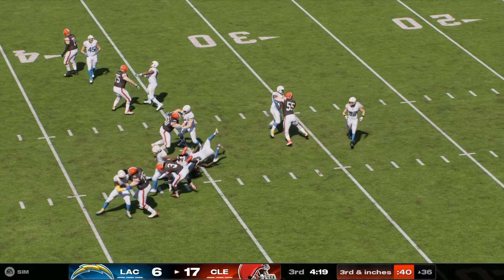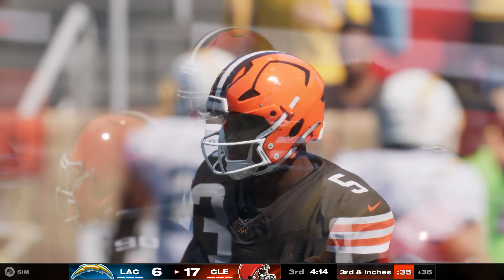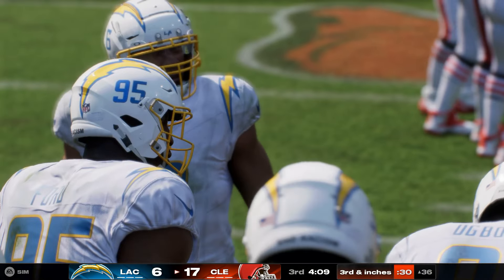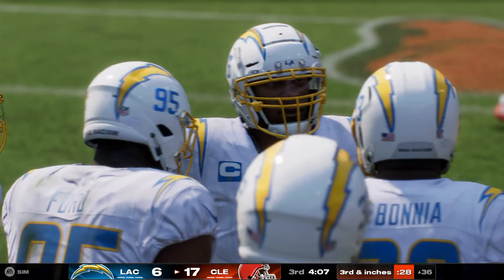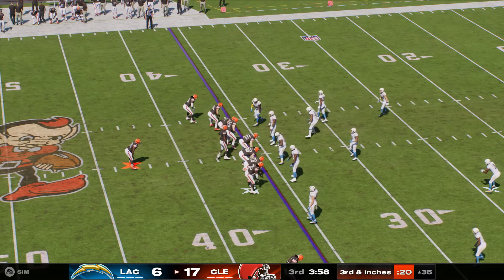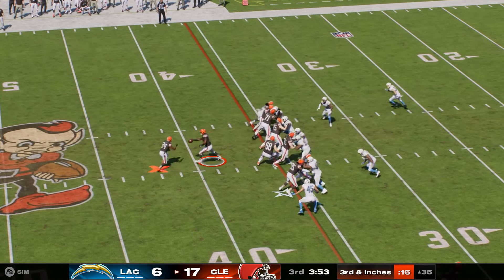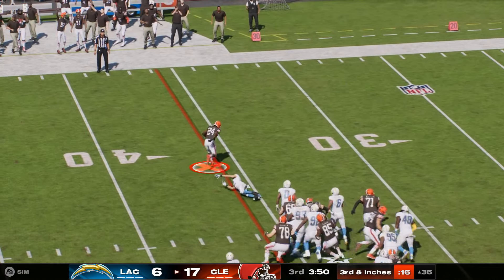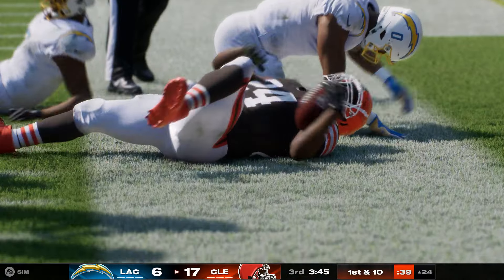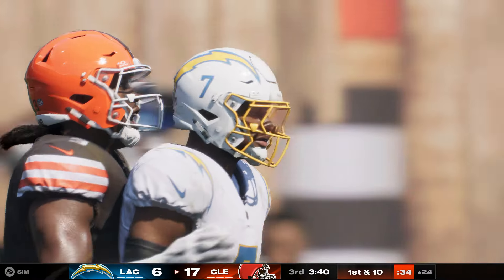Whenever we talk about the best strong safeties, one word constantly comes up — instincts. Being able to diagnose run or pass and make the appropriate moves. He crashed down hard, ready for that running play. Third and inches, and they've got some extra beef up front — three tight ends. Chubb will try the middle, breaks a tackle, he's got room to run, shrugs him off — and brought down, but not before they're inside the 25. That'll move the sticks for the Browns, a gain of 12. The word relentless really fits — how about his ability to break tackles, his feet never stop moving.